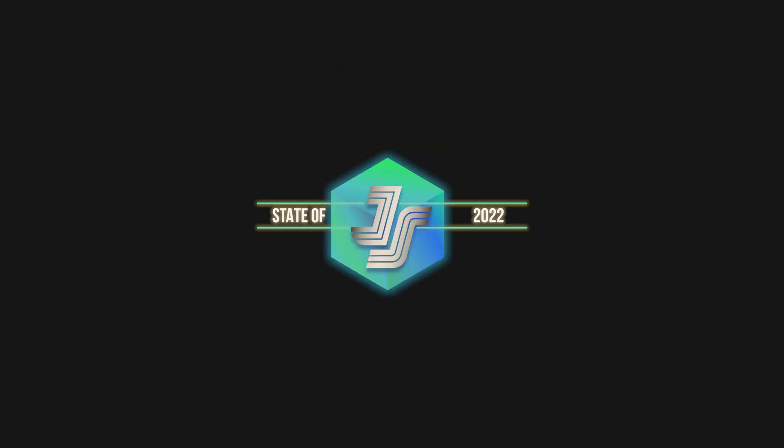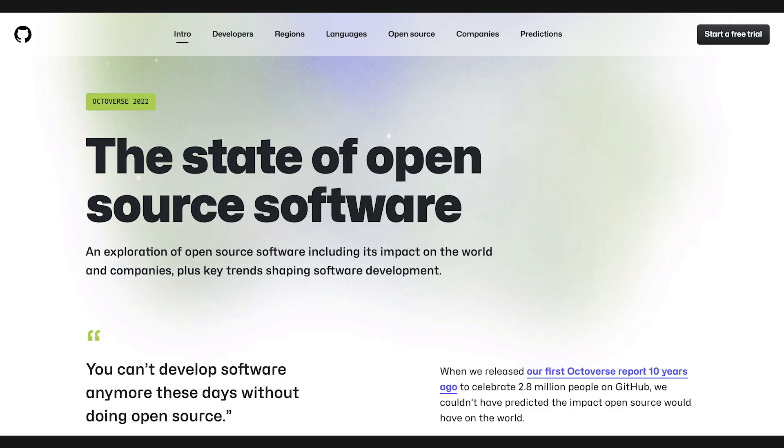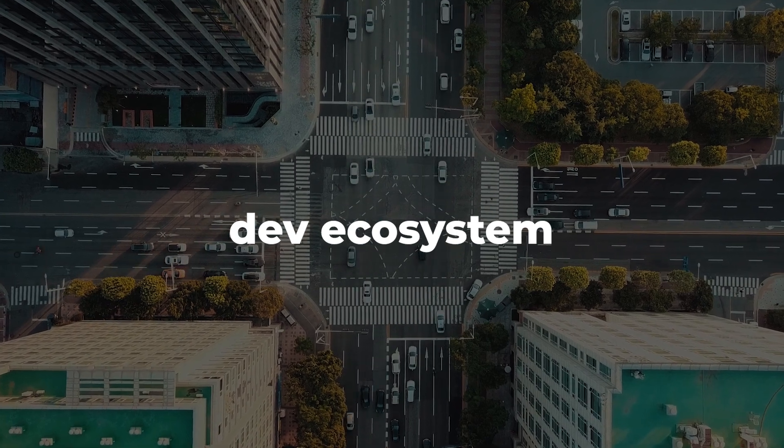The State of JavaScript survey results are out, and it reveals some interesting aspects I want to briefly talk about. As a quick FYI, the State of JavaScript and the State of the Octoverse are two resources worth following every year because they'll help you get an objective overview of the dev ecosystem.